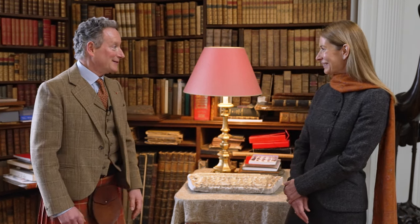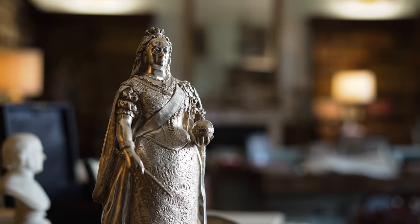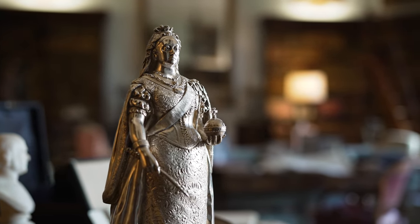Do we have any other archives in the library that demonstrate the impact on world history? Yes indeed we do. What we have laid out on the piano here are original state documents which have come into the hands of the Bruce family simply because members of the family were appointed by successive governments of Queen Victoria as ministers plenipotentiary or ambassadors representing Britain around the world.